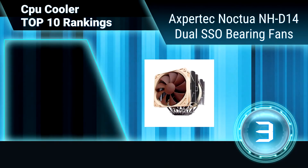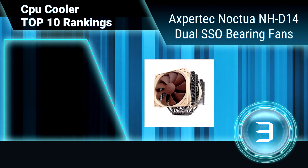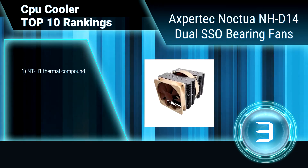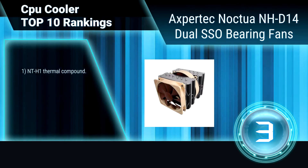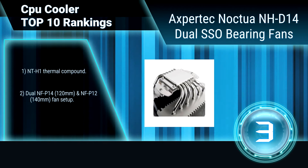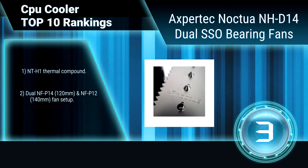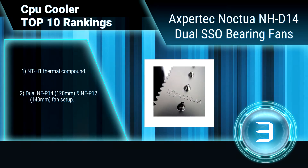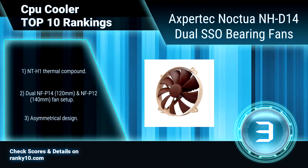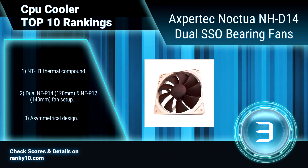Ranking number 3: Noctua NH-D14 Dual SSO Bearing Fans. This Noctua CPU cooler's 6-heat pipe dual radiator design provides more surface area, better heat distribution, and superior airflow efficiency. It features the Secufirm 2 Multi-Socket Mounting System for broad socket compatibility, NT-H1 thermal compound, and a dual fan setup.